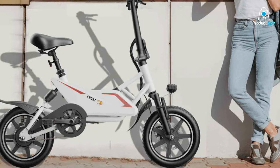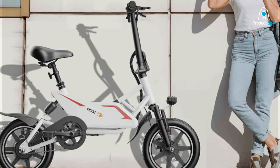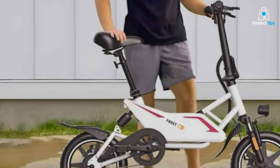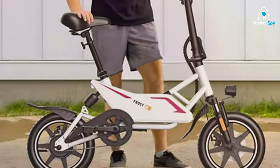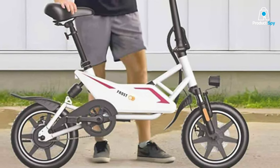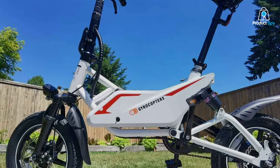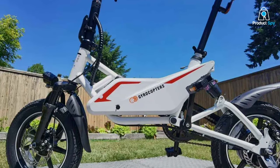Usability and convenience are where the Frost truly shines. With its adjustable settings, riders can customize their experience to match their comfort and speed preferences. The bike's integrated battery offers impressive mileage, making it ideal for those looking to zip through city streets without the hassle of frequent recharges. Compact, efficient, and stylish, the Frost Compact Folding e-Bike redefines urban mobility.